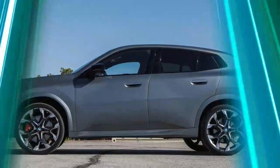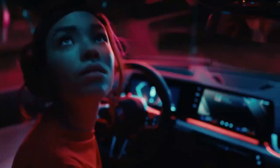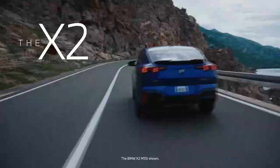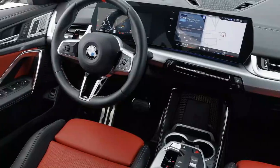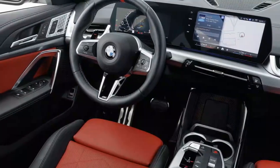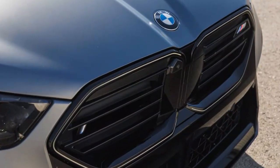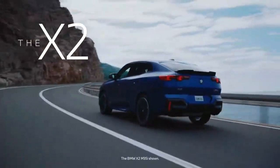The 2024 BMW X2 M35i is a compelling package in the compact luxury SUV segment. Priced in the mid to upper $50,000 range, it's not the most affordable option, but for what it offers in terms of performance, design, technology, and the BMW badge, it justifies its price point. Competitors like the Audi SQ3, Mercedes-AMG GLA35, and Volvo XC40 Recharge may also be worth considering.